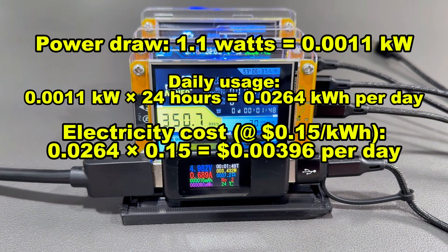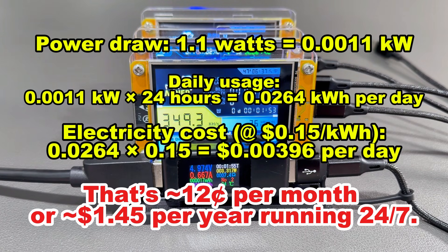You could even call it 4 tenths of a penny per day. That translates to about 12 cents of electricity per month, or about $1.45 per year — running 24 hours a day, seven days a week, nonstop.